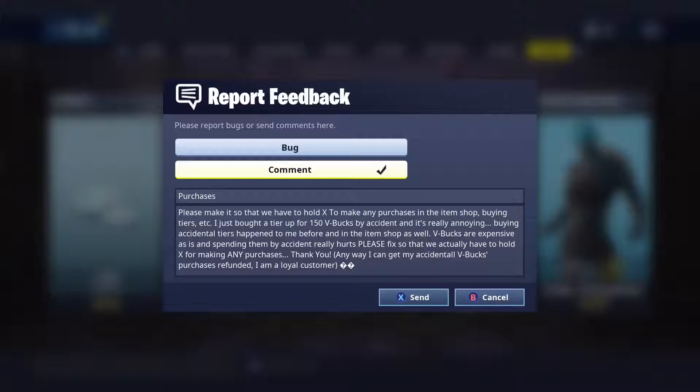Hey guys, what's going on? I'm back and today something really bad just happened to me — the dreaded buying something by accident and spending your V-Bucks. This happened to me again. It happens about once every season — I spent my V-Bucks by accident and just bought a tier up.